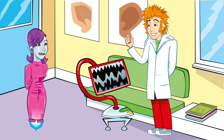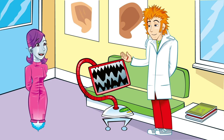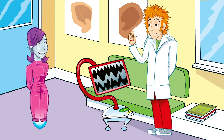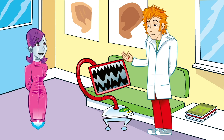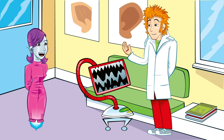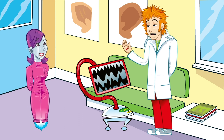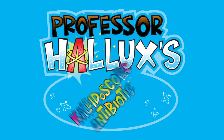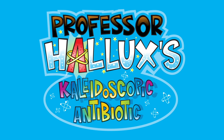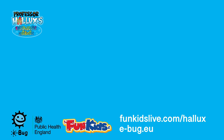And don't forget what I said earlier, Professor — prevention is better than cure. The more effort we make to stay healthy and practise good hygiene, like washing hands regularly, the less chance these infections will have to spread in the first place. And talking of good hygiene… You're suggesting I give the old laboratory a good clean? You've got it in one. Professor Hallux's Kaleidoscopic Antibiotic, with support from eBug and Public Health England. Find out more at funkidslive.com/hallux or visit e-bug.eu.